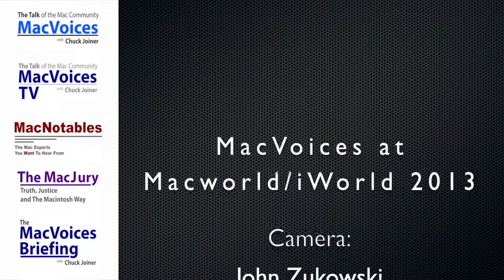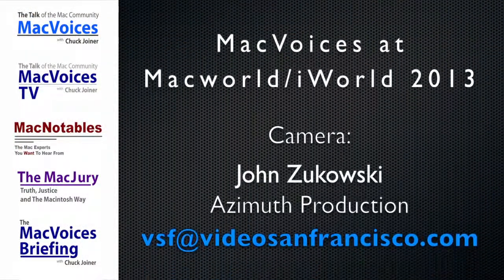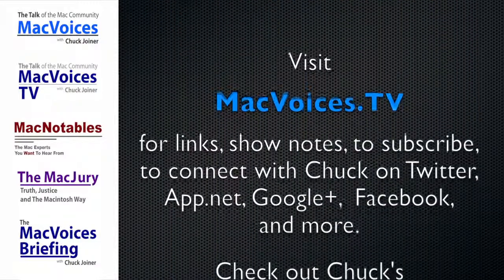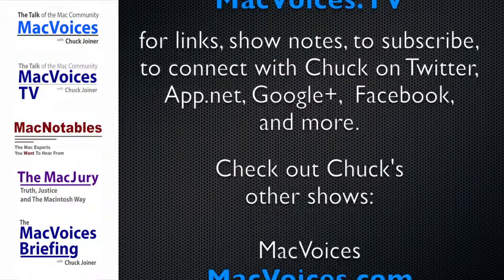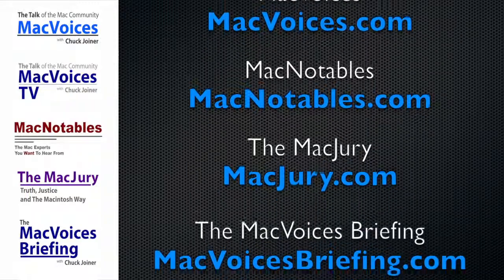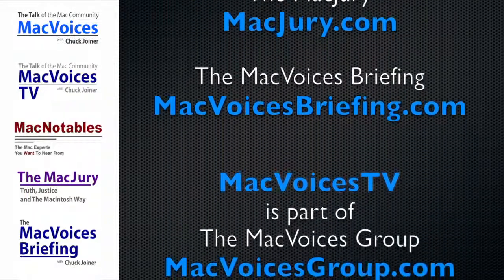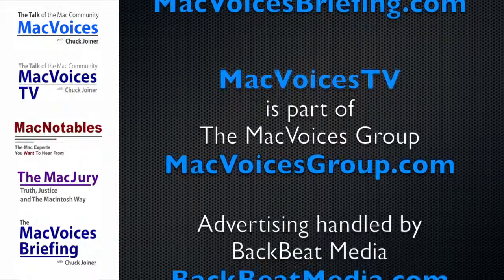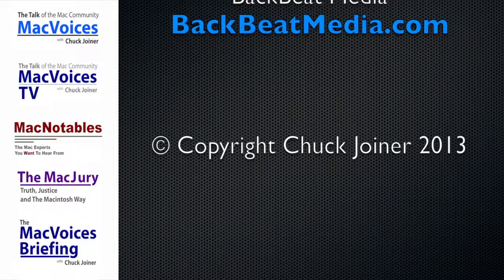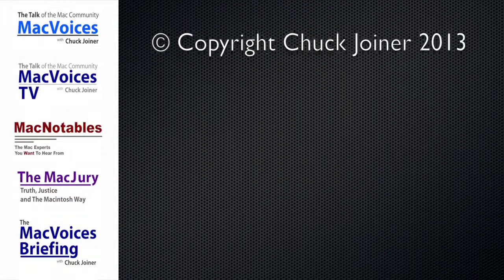More from MacWorld iWorld 2013 in San Francisco. I'm Chuck Joyner on the show floor. Thanks for watching. MacVoices TV is part of the Mac Voices Group at MacVoicesGroup.com. Advertising handled by BackBeat Media at BackBeatMedia.com.